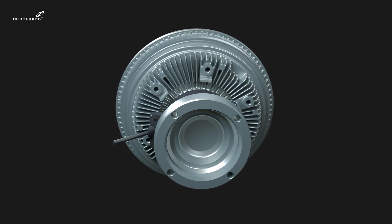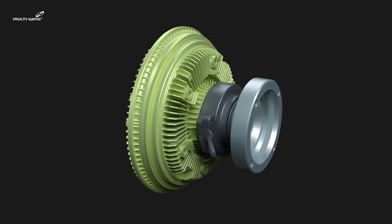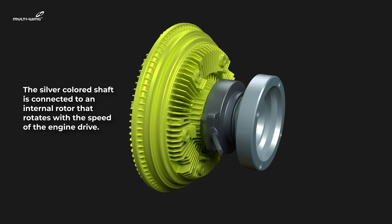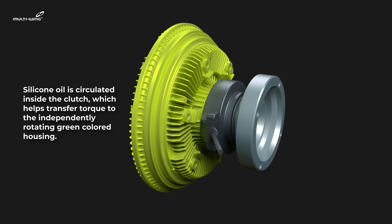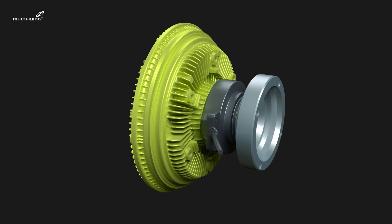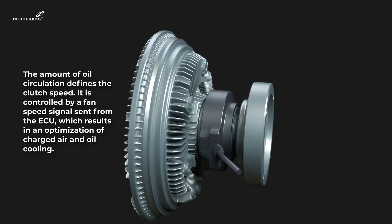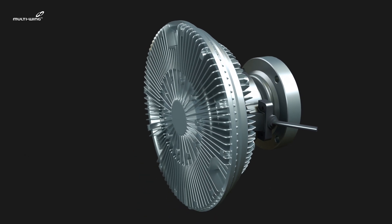The silver-colored shaft is connected to an internal rotor that rotates with the speed of the engine drive. Silicone oil is circulated inside the clutch, which helps transfer torque to the independently rotating green-colored housing. The amount of oil circulation defines the clutch speed, and it is controlled by a fan speed signal sent from the ECU, resulting in an optimization of charged air and oil cooling.